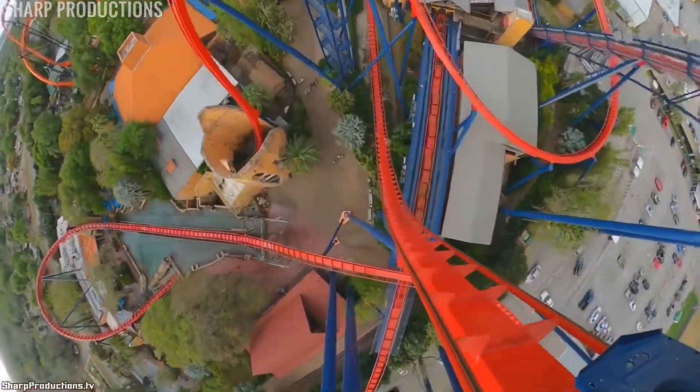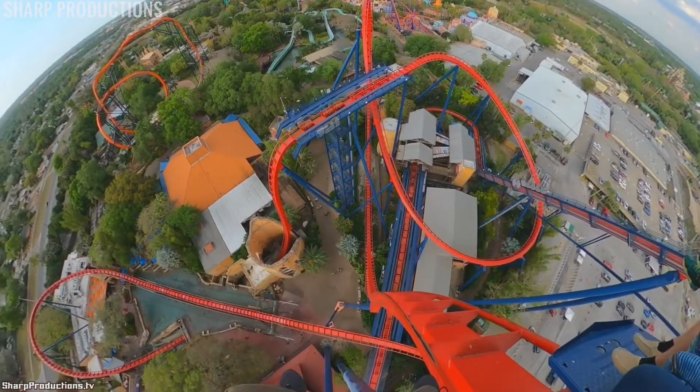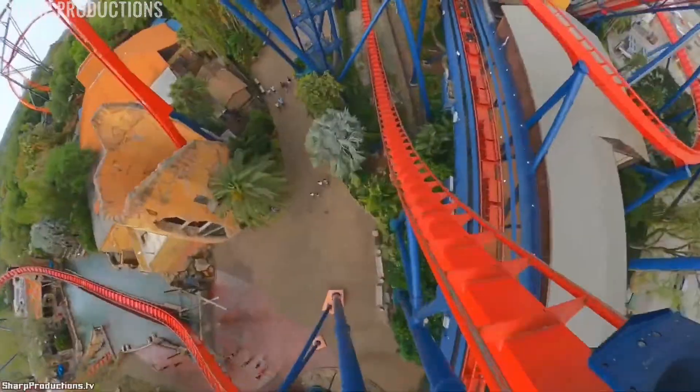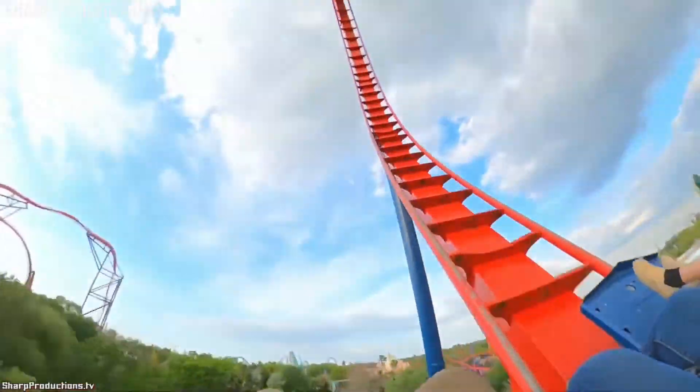With those classic over-the-shoulder restraints, you do get more airtime than with vest restraints, but not much. The amount of airtime you get is definitely overhyped. I sure got airtime, but it's nothing like what I've heard. You get floater for a few seconds and bottom out, giving you a good dose of positive Gs.